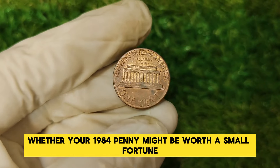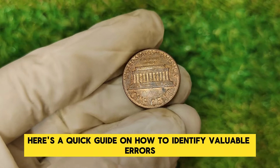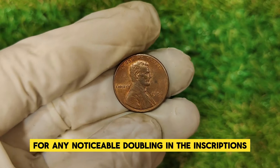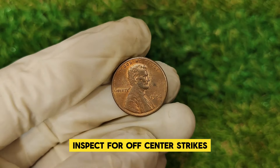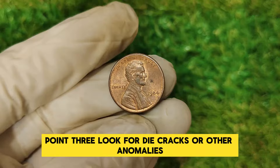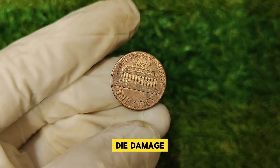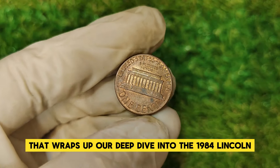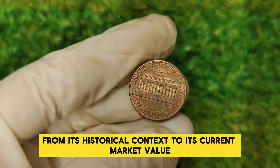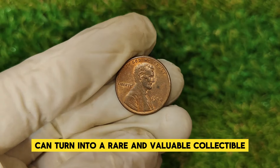If you're curious whether your 1984 penny might be worth a small fortune, here's a quick guide. First, check for doubling — examine the obverse side for any noticeable doubling in the inscriptions and date. Second, inspect for off-center strikes — look for any misalignment in the design elements. Third, look for die cracks or other anomalies — study the coin for unusual marks or lines that could indicate die damage. This coin is a perfect example of how something seemingly ordinary can turn into a rare and valuable collectible.